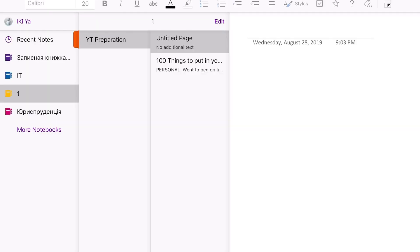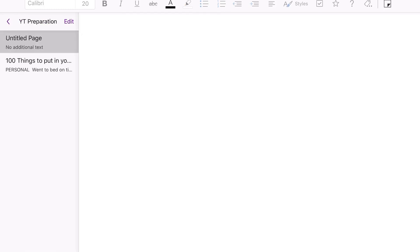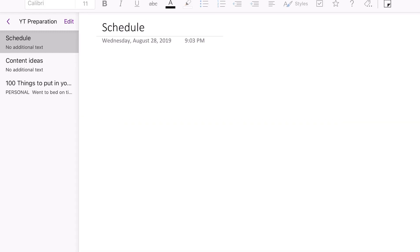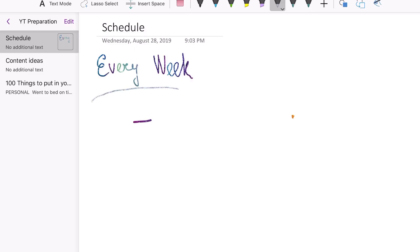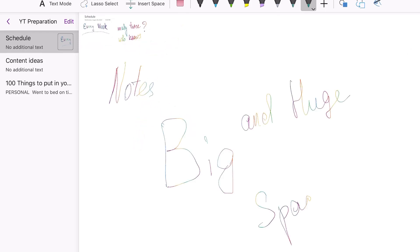I tried OneNote when I was in university and it was something strange. It's like a good idea, but this infinite space for your notes — you're trying to zoom in, zoom out — it's cool if you have a phone or tablet with a touch screen. But if you're on your computer trying to find something useful in that mess, it's kind of annoying.